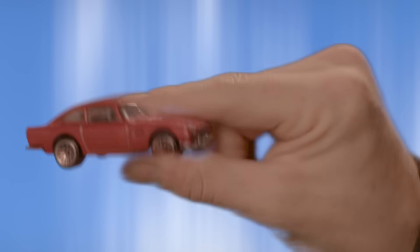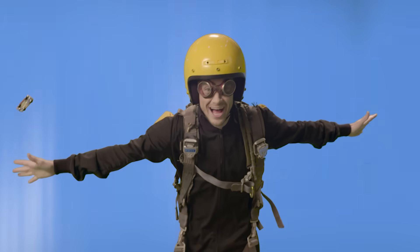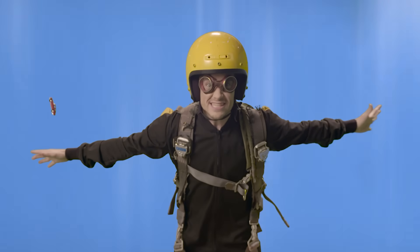This is one of my favorite Hot Wheels cars. Which do you think will hit the ground first, me or the car? Today on Hot Wheels Labs, we're talking about wind resistance.